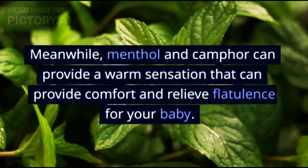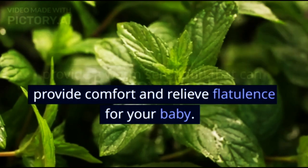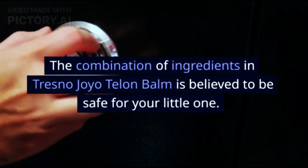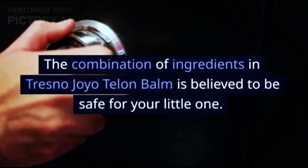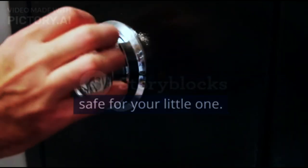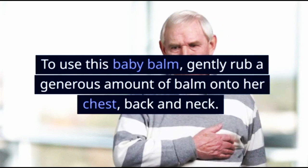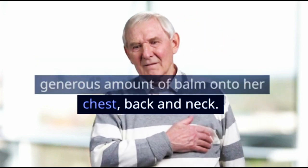Menthol and camphor can provide a warm sensation that can provide comfort and relieve flatulence for your baby. The combination of ingredients in Tresno Joyotelone Balm is believed to be safe for your little one. To use this baby balm, gently rub a generous amount of balm onto the chest, back, and neck.